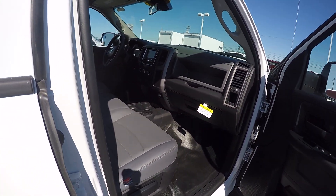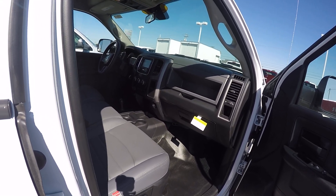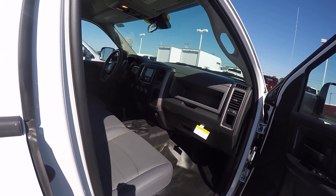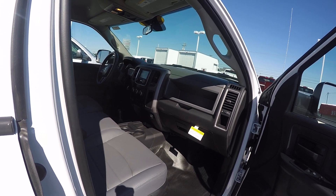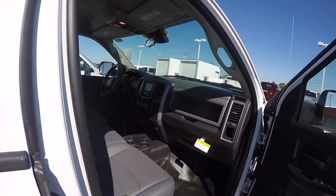I do have it equipped with the Parkview backup camera, trailer brake control. We've put upfitter modules in it. We've also put the five-inch touch screen radio in it. Remote keyless entry. And it's got the Aisin six-speed automatic transmission.